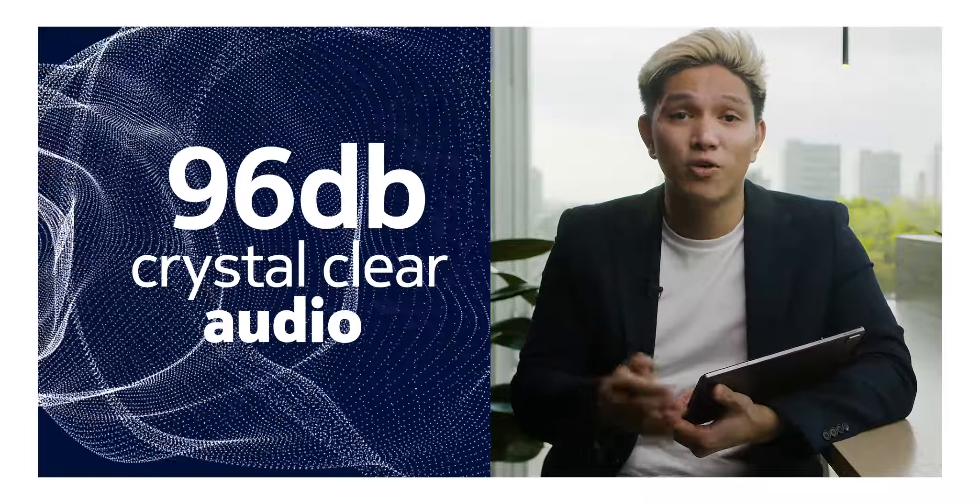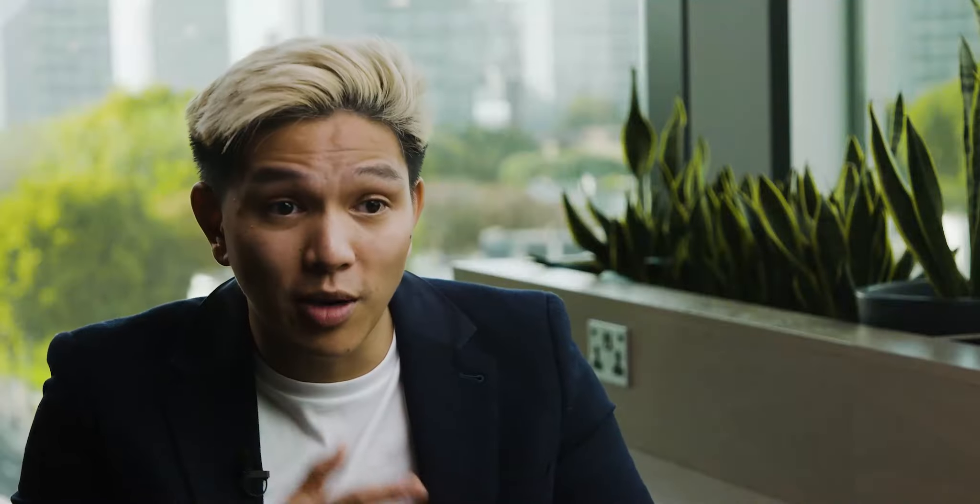These speakers can produce up to 96 decibels of crystal clear audio. The OZO Audio also helps to reduce the background noise being picked up by the microphone, making it easier for the person on the other end of the call to hear me.